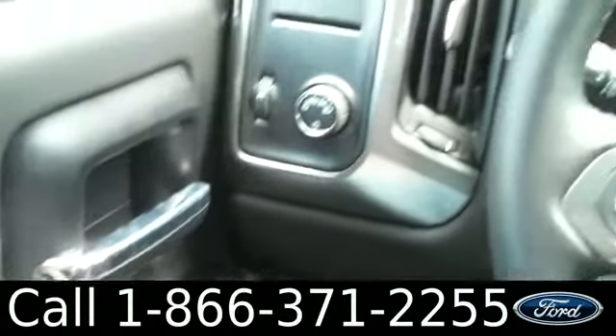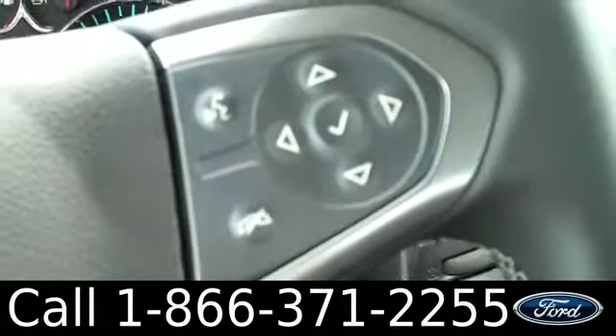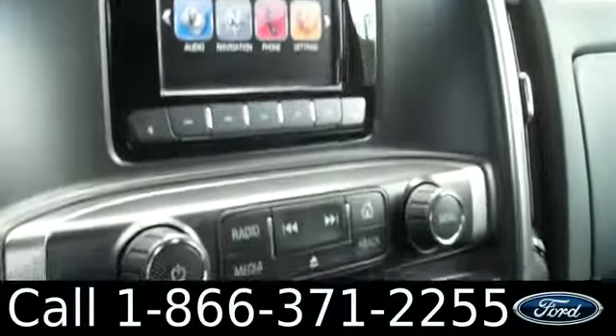The inside is in great condition. There are powered locks, windows, and mirrors. On the steering wheel, there are cruise controls, audio controls, and Bluetooth controls. There's also an AM FM radio with a CD changer and a digital display.